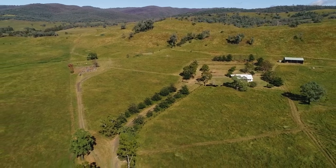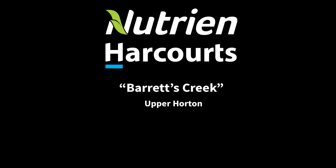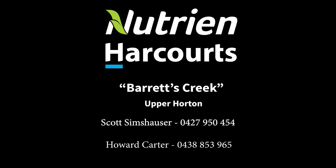Please contact the Exclusive Selling Agents, Landmark Harcourts Tamworth, for further information.